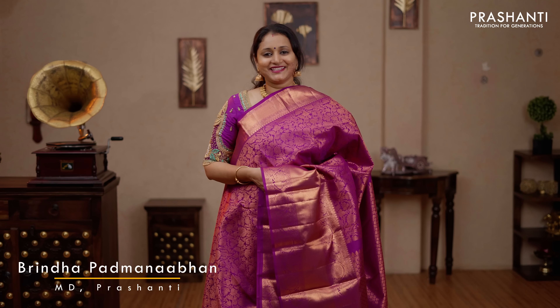Hello all, welcome to Prasanthi. This is Brinda. In this video we are going to see some very exclusive bridal Kanjivaram silk sarees.